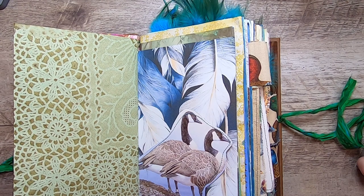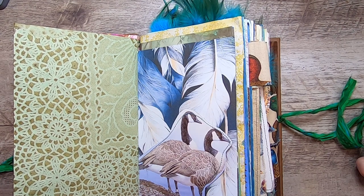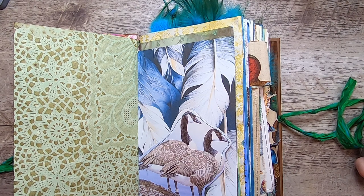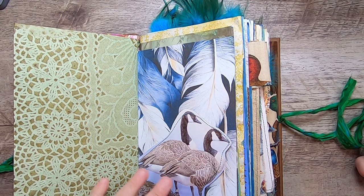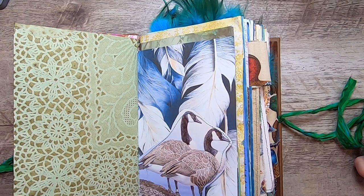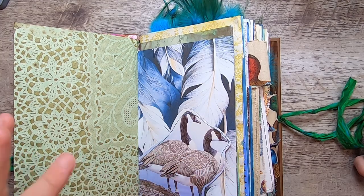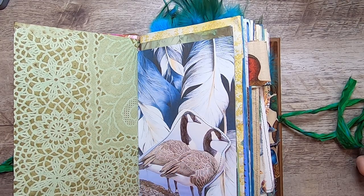Canada geese sort of have two ways of nesting — one is that they're called back to their ancestral home no matter what it looks like now. It used to be a farm or a forest and now it's a house, but they come back. Or sometimes they just randomly fall in love with something and stay, or they need a new partner. They stand on the roofs of our houses and just honk their hearts out — early in the morning around 6:45 they fly in honking, land honking, and just honk away.